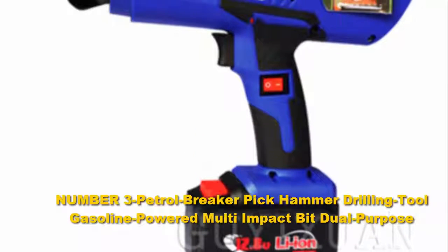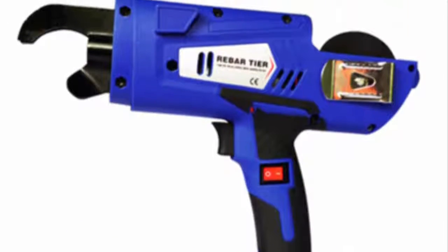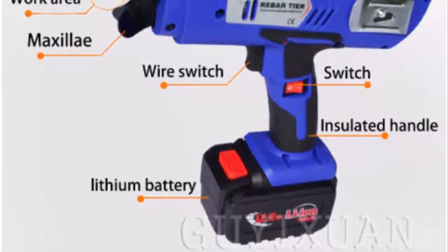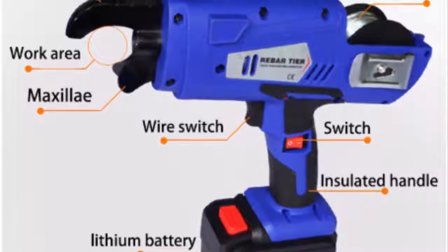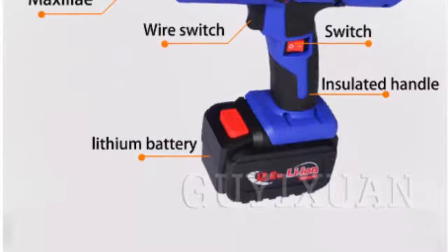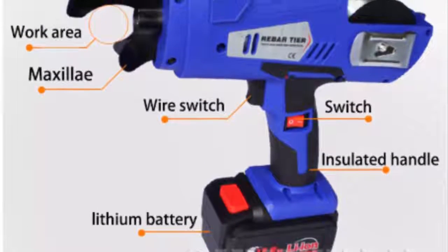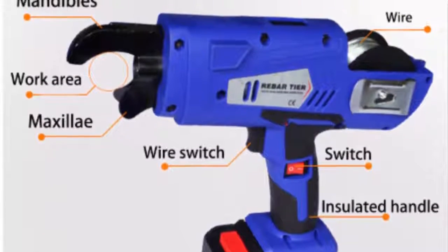Number three: the Skil 6445-04 hammer driver drill is a great option and the best budget option on the market. It manages to incorporate several key features that make it one of the more desirable machines available, and helps serve as one of the best options for masons or construction workers trying to stay within their budget. It even makes a great buy for DIYers and homeowners that want to invest in a quality device that will give them a power boost for side projects.